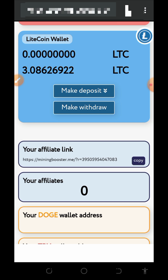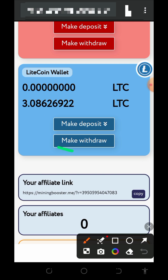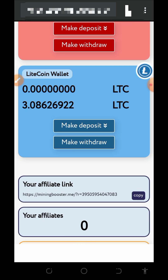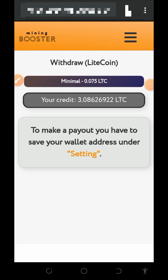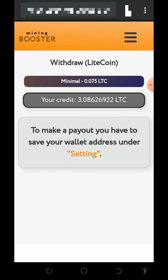Before we get into how to use this website, the first thing to do is to place a withdrawal by tapping on the make withdrawal button on the screen. Once you tap on that, it's going to take you to this page where you can see we have a balance of 3.08 Litecoins to withdraw. Before we place a withdrawal, it says we should set up our withdrawal address.